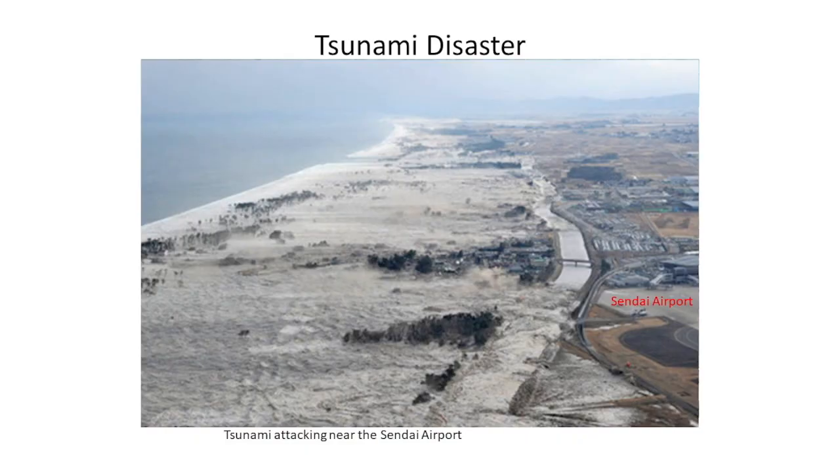Accompanying the main shock, we had a very large and serious tsunami. This is one of the very famous pictures captured from around Sendai airport. You can see the ordinary coastline before the tsunami. The tsunami leads here through a kind of channel and almost reaches Sendai airport.